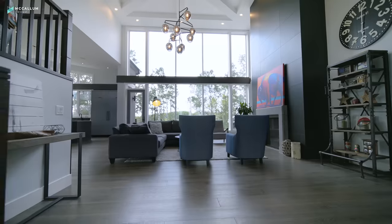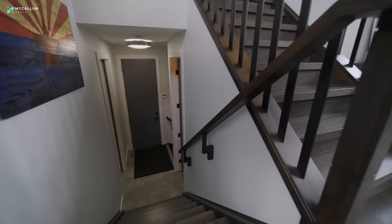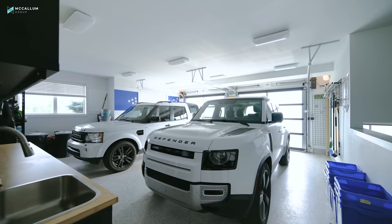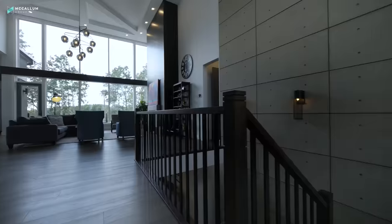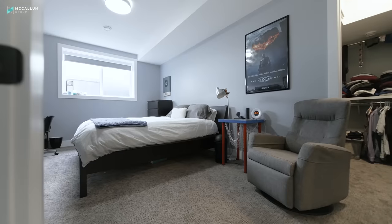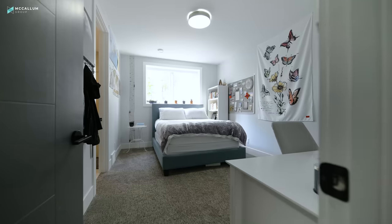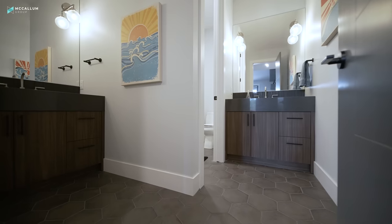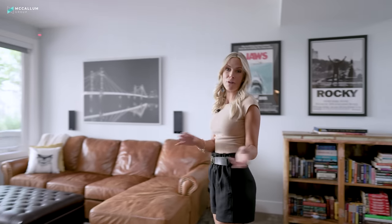There are two stairwells that take you down to the lower level. One of them takes you straight to the mud room, the half bath, the laundry room, and the garage, and then the other one takes you right down to the family room that's centrally located between four bedrooms. Two of the rooms actually have their own en-suites, and the other two rooms share a washroom located just off of the family room.